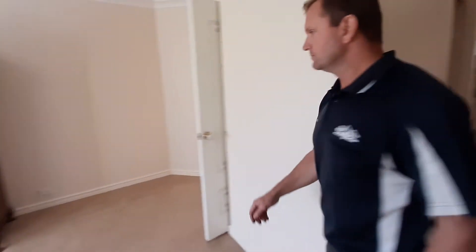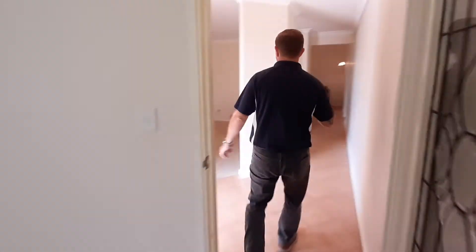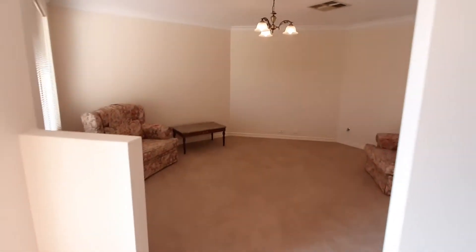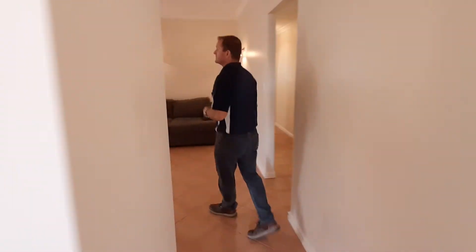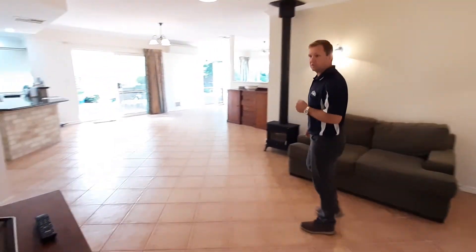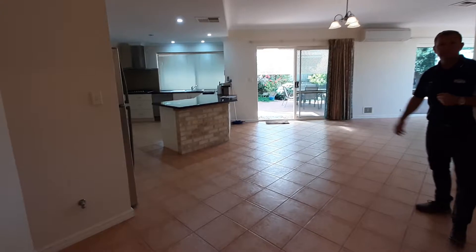That's the master. As I said, it's a 4x2 with two living areas as well. Over to the right you can see we have a second lounge area. This property is on natural gas, has an evaporative air cooling system, and a large reverse cycle. The heart of the house is a lovely kitchen with granite bench tops.